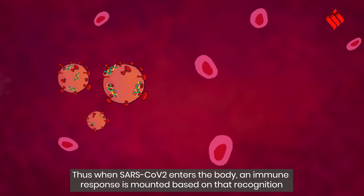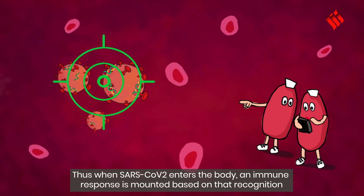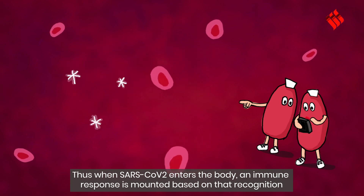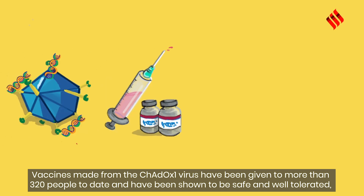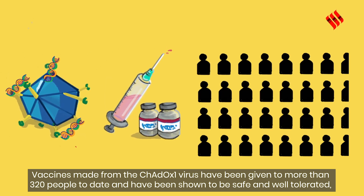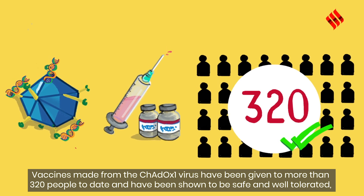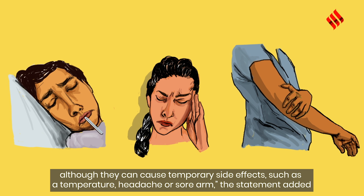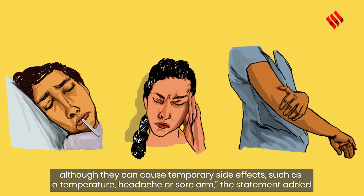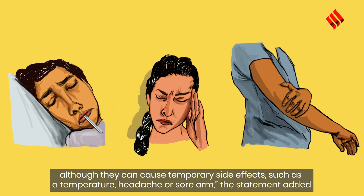Thus, when SARS-CoV-2 enters the body, an immune response is mounted based on that recognition. Vaccines made from the ChAdOx1 virus have been given to more than 320 people to date and have been shown to be safe and well tolerated, although they can cause temporary side effects such as a temperature, headache, or sore arm, the statement added.